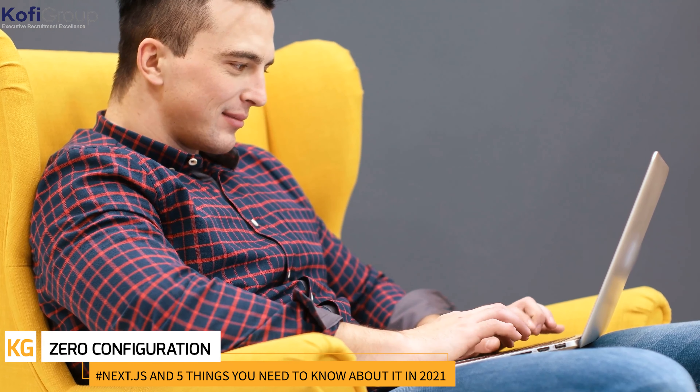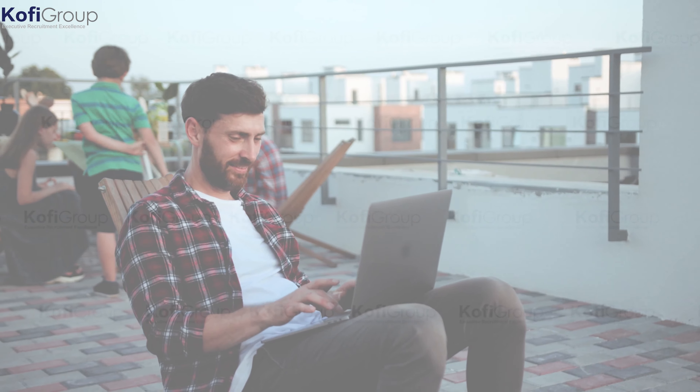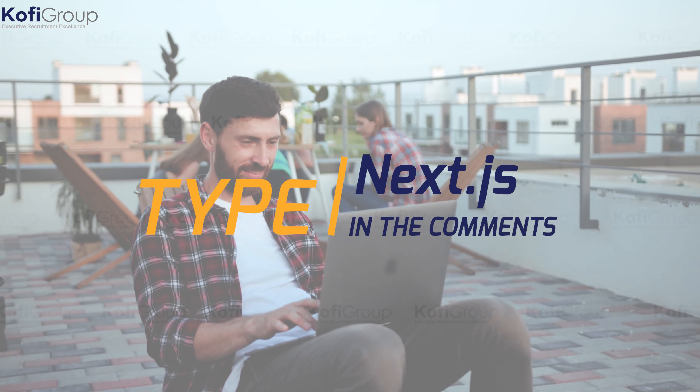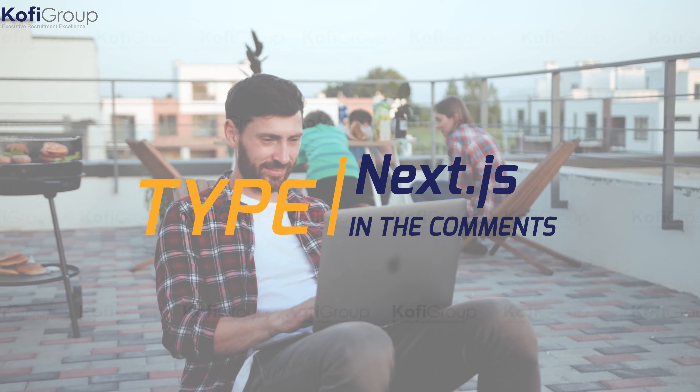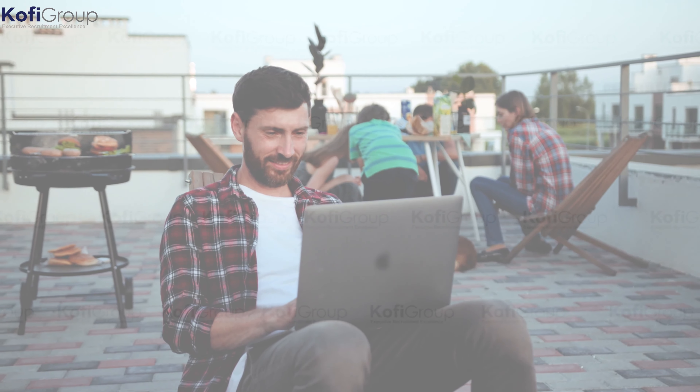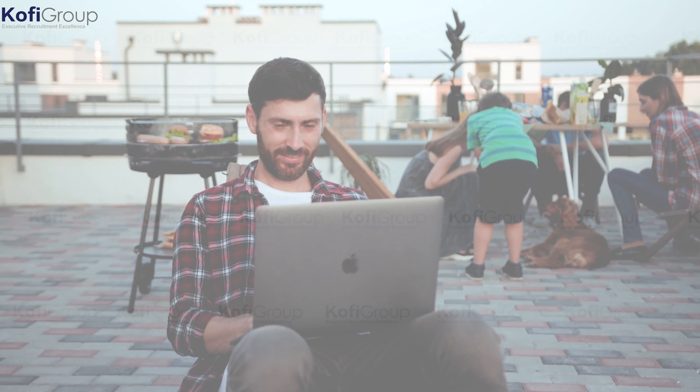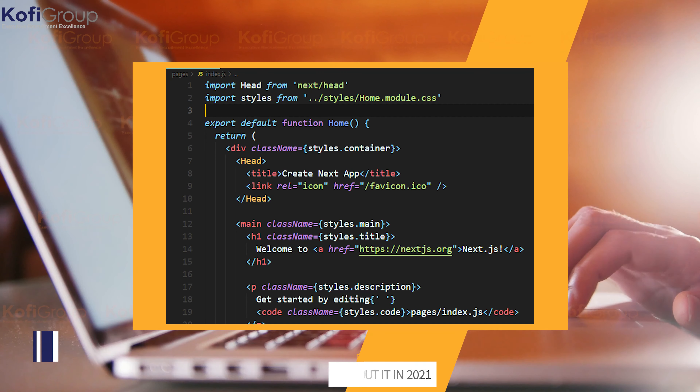Zero configuration: the application logic of Next.js-based pages and applications is automatically compiled and bundled, biased towards fast production to free up resources for other avenues. Have you considered using Next.js? Type 'Next.js' in the comments below and share your feedback. Keep watching to the end for our favorite Next.js learning resources.